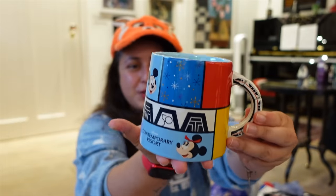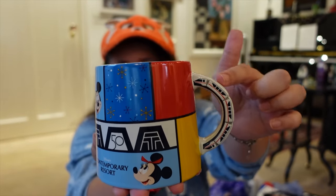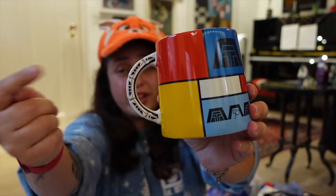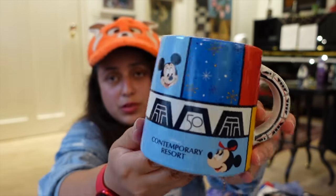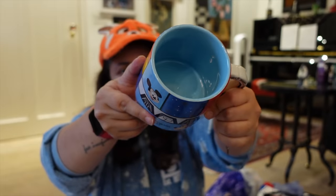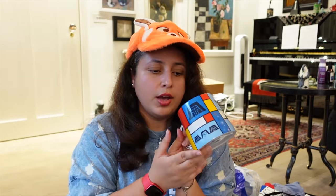I was also lucky enough to stay at the Contemporary Resort for a couple of nights — I had a theme park view which was an incredible bonus. I got the Contemporary Resort mug, which has a very unique shaped handle in the form of a monorail. The Contemporary is a monorail resort and the monorail actually runs through the hotel building. This mug is also for the 50th anniversary since the Contemporary opened with Walt Disney World in 1971 — it was $22.99.